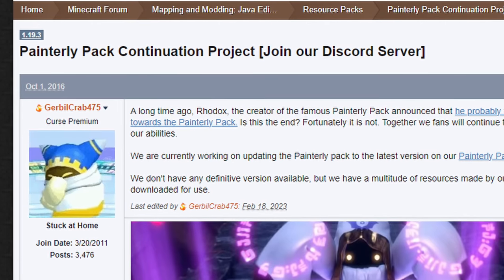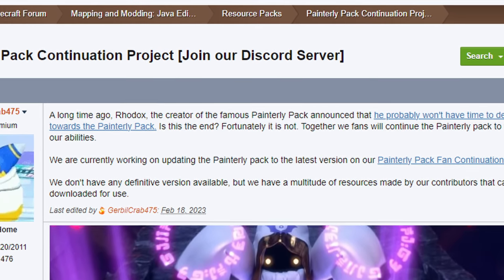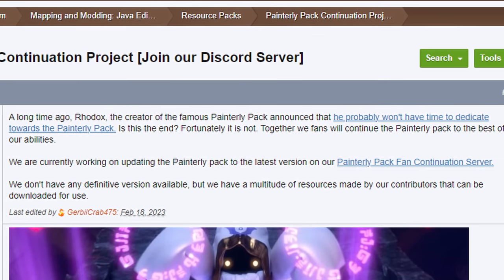And lastly, there's a fan-made continuation of Painterly that, as far as I know, is still being actively updated at the time of this video's release.